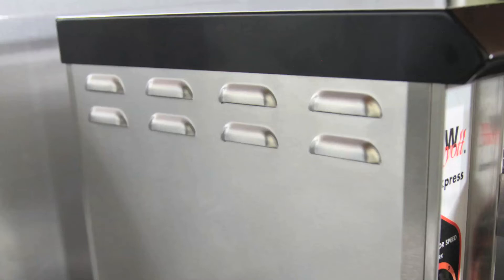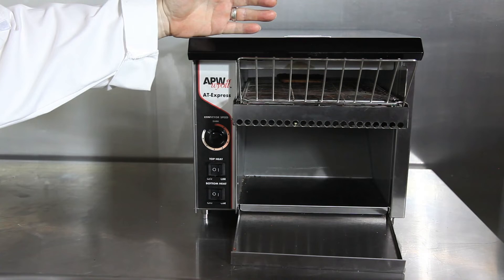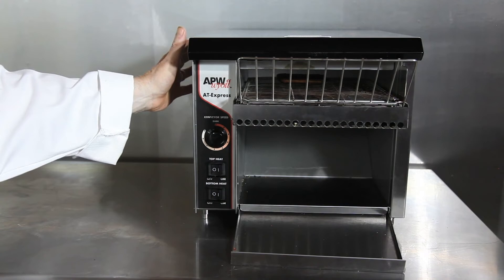It has an air circulating system that will keep the components cool and protect against overheating and last for years. It also has a protective surface to keep it cool, and it can be ordered in different types of voltages: 120, 208, 240, or 230 — 50 hertz.